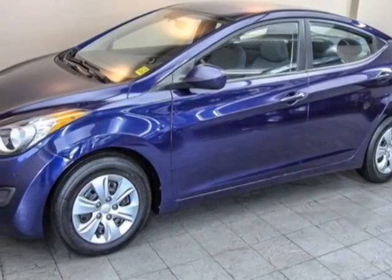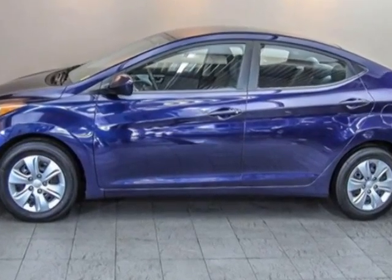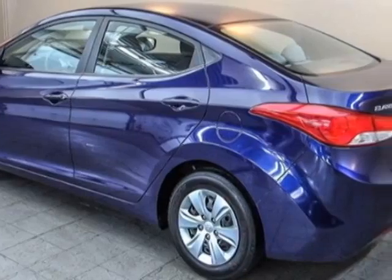Come take a look at this 2011 Hyundai Elantra. This Elantra has just under 52,000 kilometers. For your protection, this vehicle has a factory warranty.